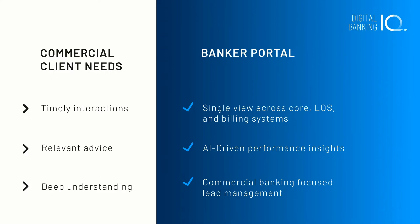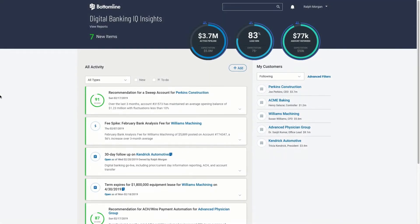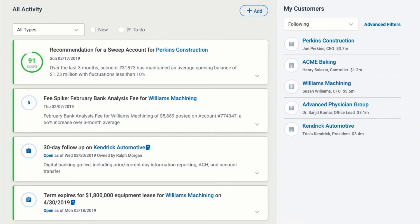Let's take a quick tour of how relationship managers and their teams use Digital Banking IQ Insights to manage and grow their commercial relationships. We'll begin in the dashboard, where each relationship manager can see a consolidated, prioritized list of the most relevant insights and updates across their book of business.